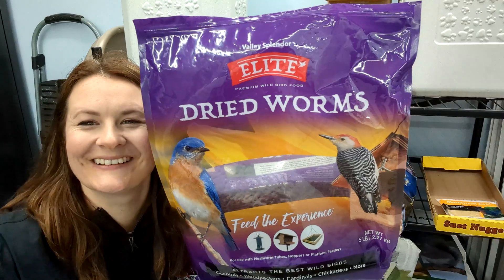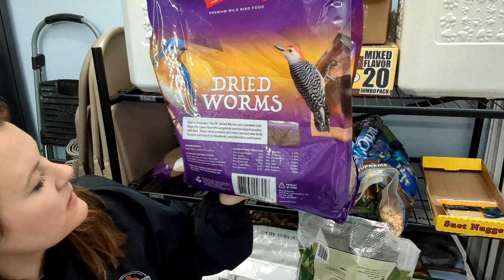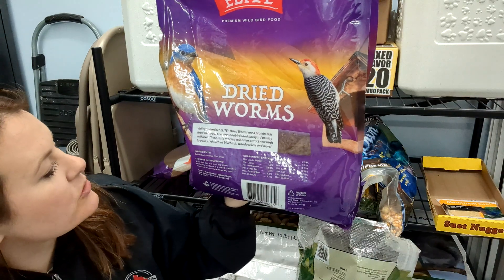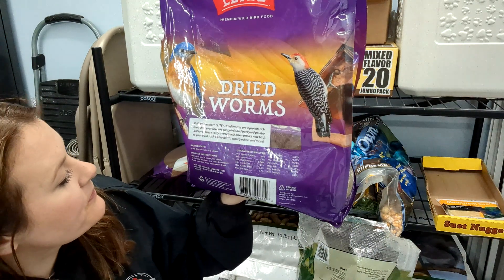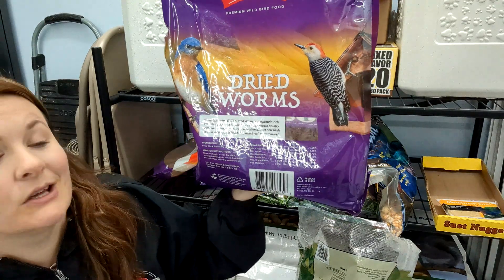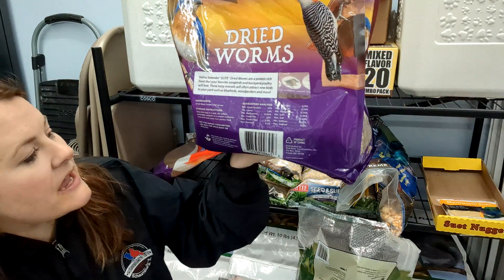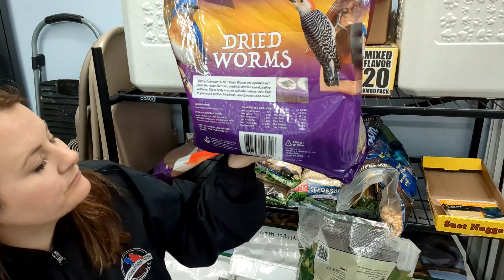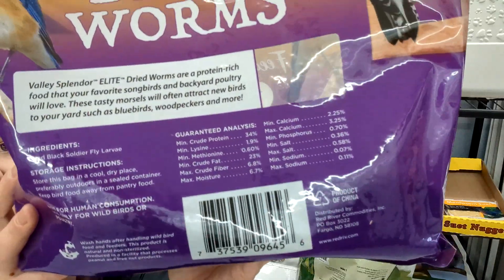On the back of the package it says dry worms are a protein-rich food that your favorite songbirds and backyard poultry will love, and will often attract new birds such as bluebirds, woodpeckers, and more. It does have some vitamins and other nutritional info in there, which I'll show up close as well.